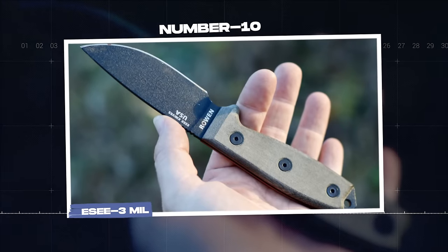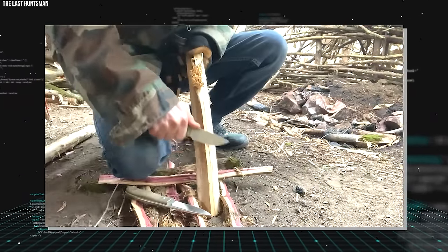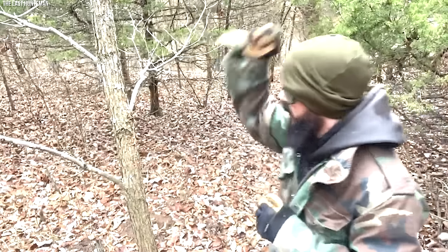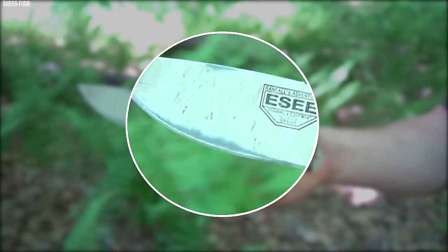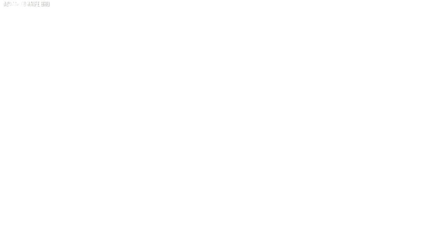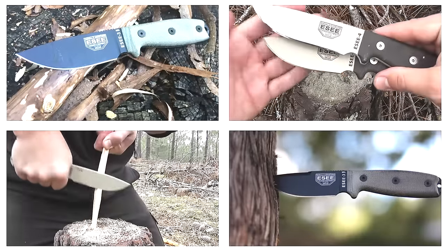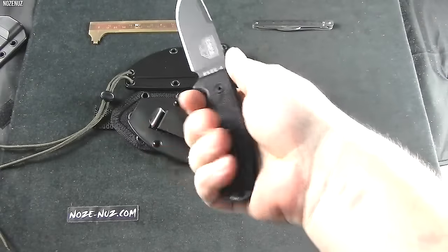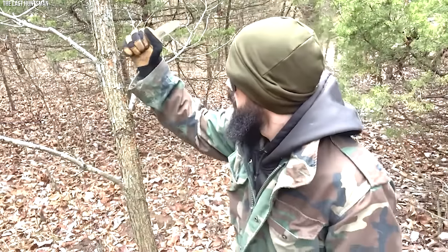Number 10. ESEE-3 MIL. With its origins deeply rooted in survival training, the ESEE-3 MIL military knife is an embodiment of rugged durability and practicality. Designed by ESEE Knives, a company co-founded by survival training experts, it combines the knowledge of survival tactics with innovative knife design. The ESEE-3 MIL boasts a 3.88-inch drop-point blade made from 1095 high-carbon steel, known for its toughness and ease of sharpening — qualities highly sought after in survival and combat scenarios. The blade is thick enough to withstand heavy-duty tasks, yet retains a sharp edge for detailed work, lending itself to a variety of tasks from slicing and cutting to piercing and carving. The handle is made from durable micarta, a composite material known for its toughness and resistance to moisture, ensuring a secure and comfortable grip. The handle's design incorporates a finger coil for improved control during precision tasks.